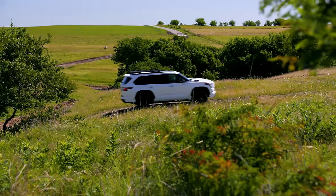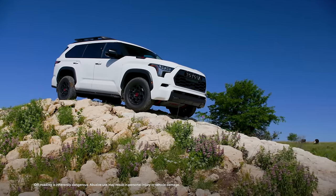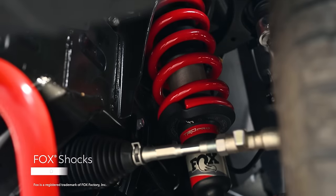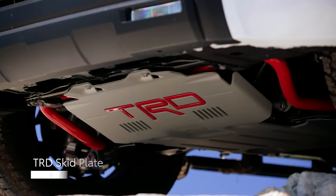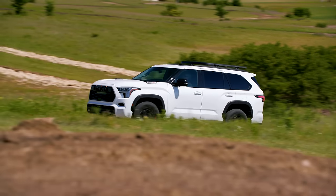To further amp up Sequoia's performance, a TRD Sport package increases the on-road excitement of Sequoia SR5, while the TRD Off-Road package helps four-wheel drive SR5 and Limited models tackle tricky trails. And if that still wasn't enough performance, Sequoia TRD Pro takes the TRD Off-Road package's great features and adds a wider stance, Fox shocks, and a TRD skid plate, further enhancing the performance of an already capable platform.